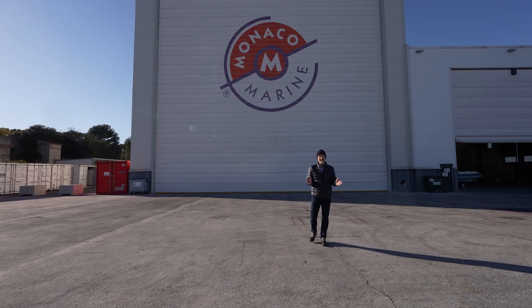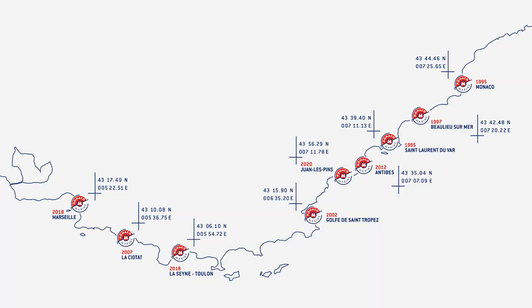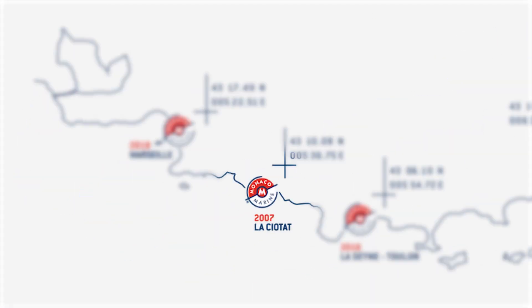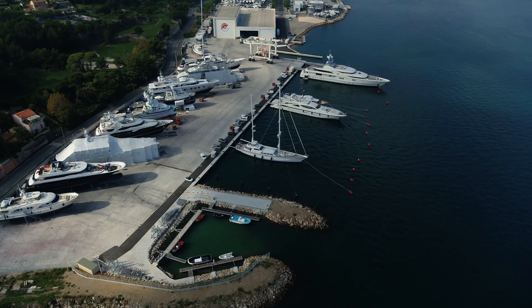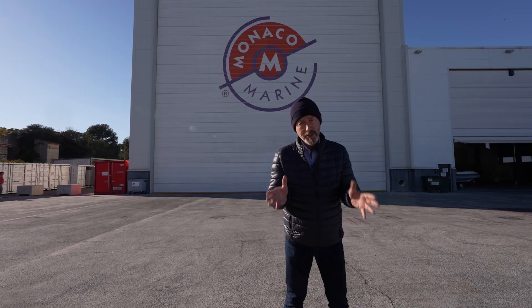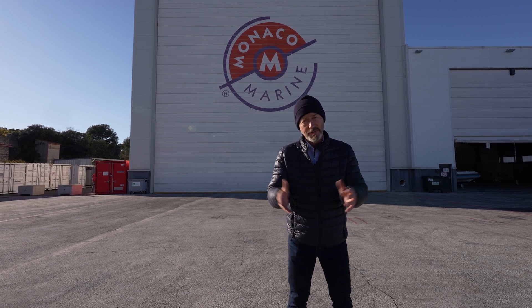Of Monaco Marine's multiple sites, the ones that interest us most at Superyacht Times are the ones in La Ciotat, not far from Marseille, and La Saint-sur-Mer, close to Toulon, where we happen to be right now. These are the ones specializing in superyachts, with the infrastructure to deal with superyachts over 50 meters in length.